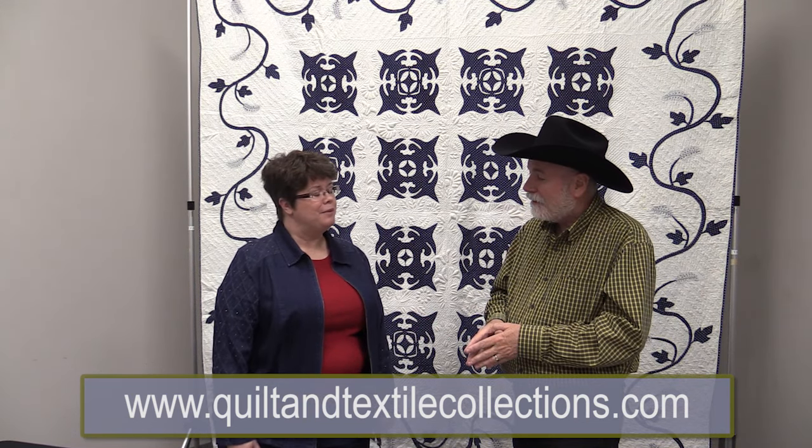A lot of these tips and information are in our books — we have three books. You can find us by searching our name 'Triplet Sisters' or 'Textiles from the Triplet Sisters,' and 'The Poos Collection' is another way of finding us. Thank you for sharing these wonderful quilts and that information with us today.